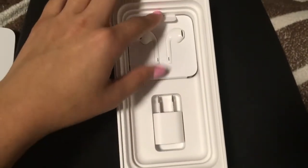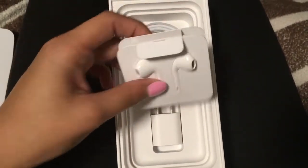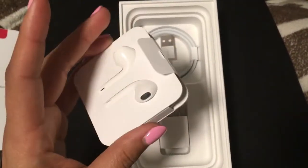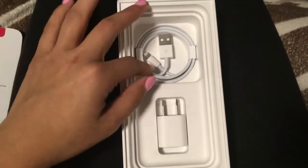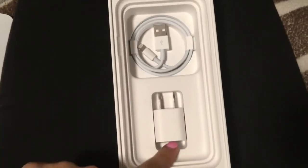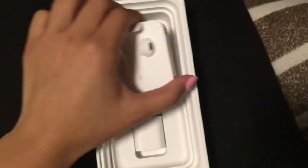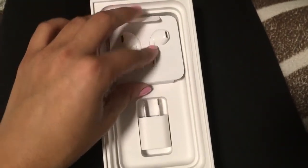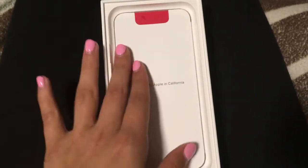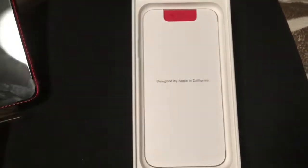Here we go — the headphones with the lightning plug, of course, since the headphone jack is not a thing anymore, plus the accessories needed for charging. But of course you guys already know it comes with these items.